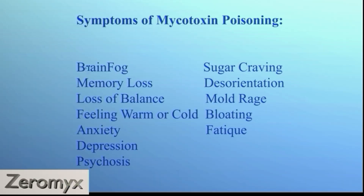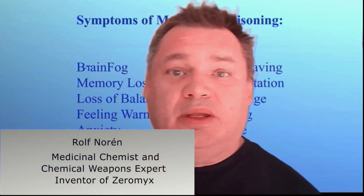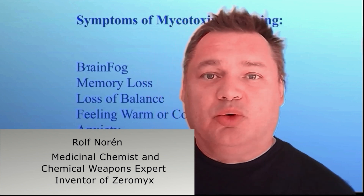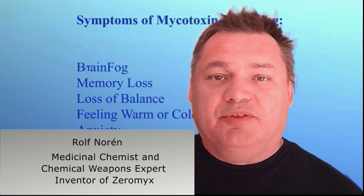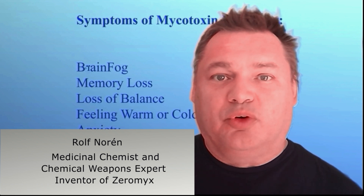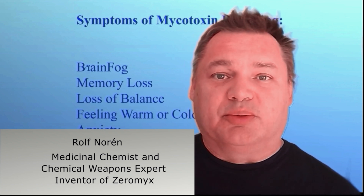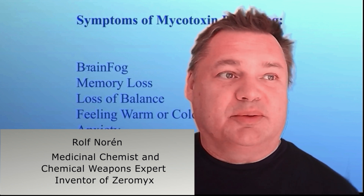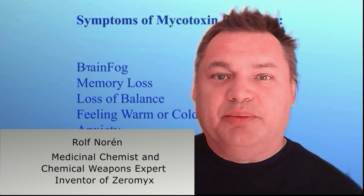Symptoms from mycotoxin poisoning include brain fog and memory loss. I want to talk about my own story with mold. I lived in a water-damaged building for more than 10 years, and I had all these symptoms and even more. It feels like you're in a bubble — almost as if you're underwater somehow.